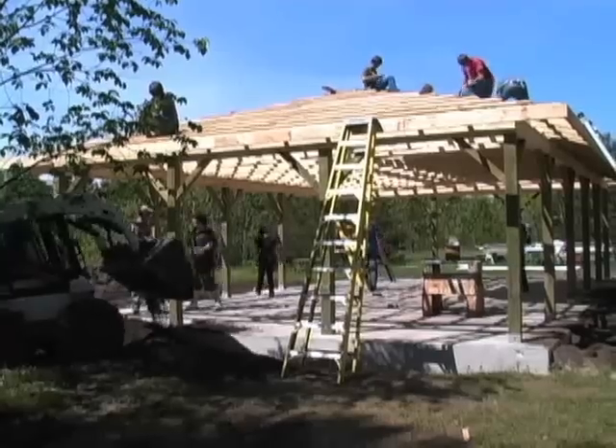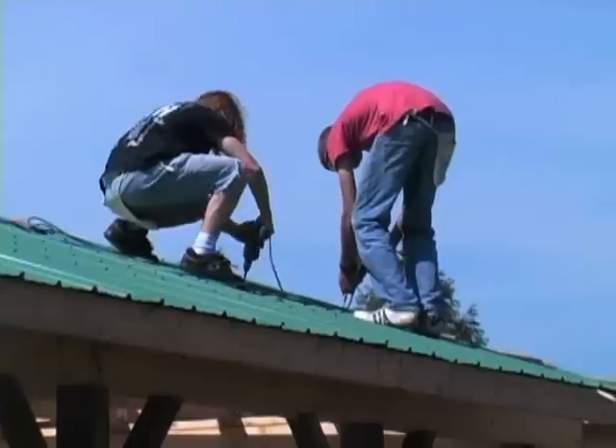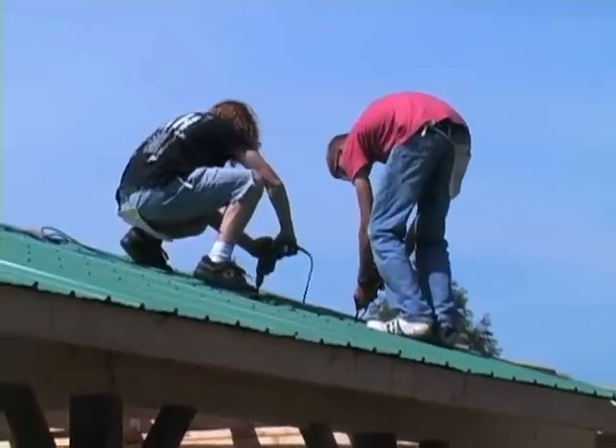The students are learning how to build a structure from digging, excavating, layout, site prep, forming, pouring concrete, framing, and now they're putting a steel roof on today.